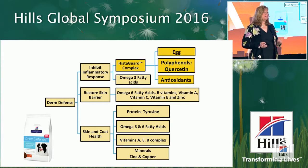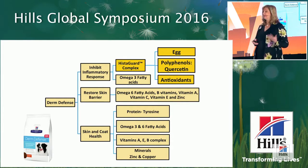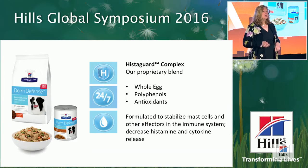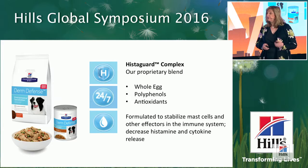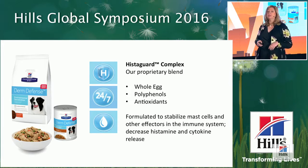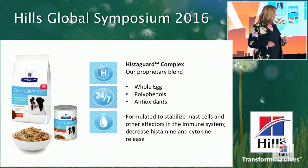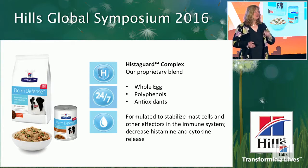What really makes Derm Defense game-changing is what we call the Histogard Complex — a proprietary blend of antioxidants, polyphenols, and egg. The goal of the Histogard Complex is to stabilize mast cells and other effector cells within the immune system, and therefore reduce histamine and cytokine release. I'm sure you're quite intrigued about the egg — so let's talk about that.